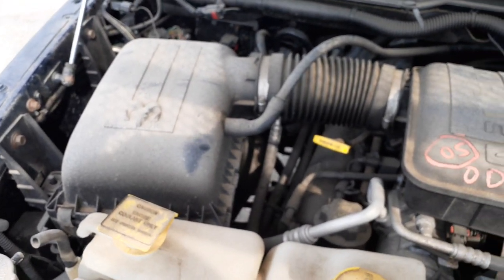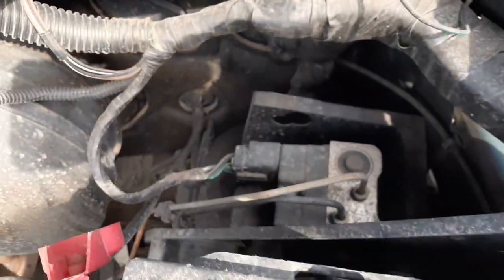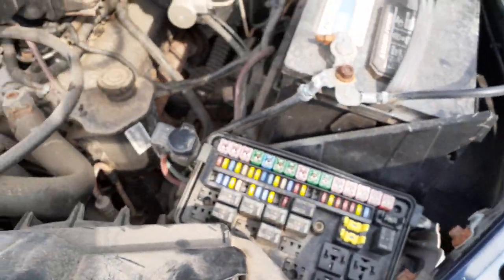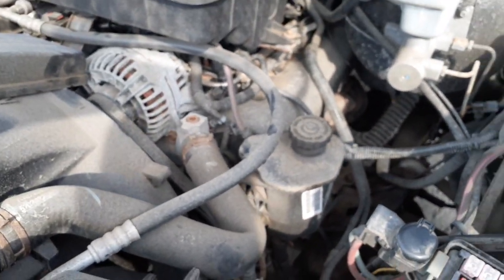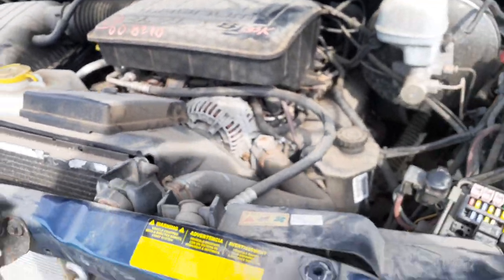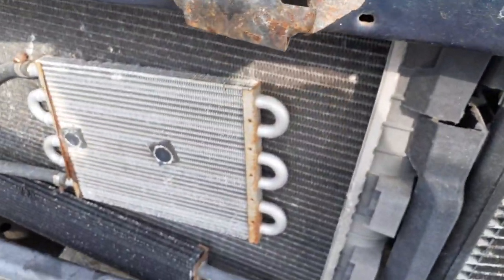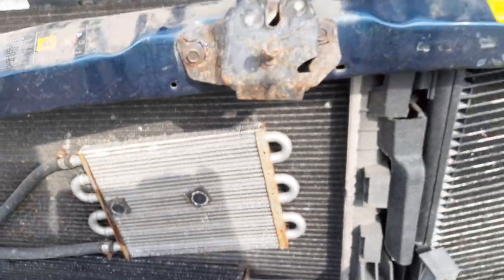Here's your air cleaner assembly and master booster. This is a rear-wheel ABS. Fuse box is broken. Power steering and alternator are there. Washer bottle is one unit, looks good. Aftermarket transmission cooler. Power steering — that all looks good.